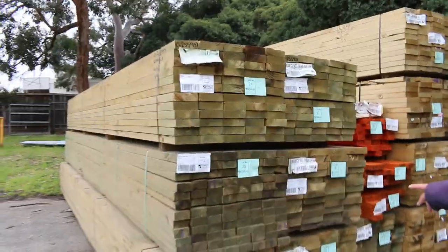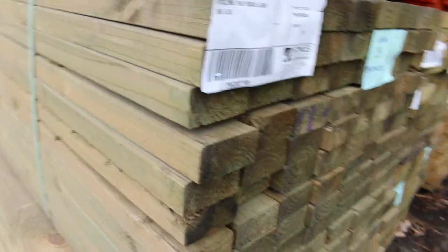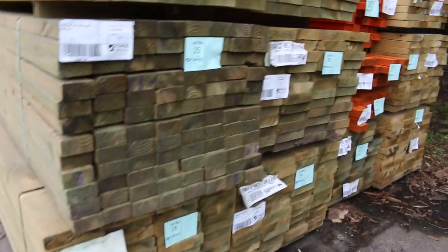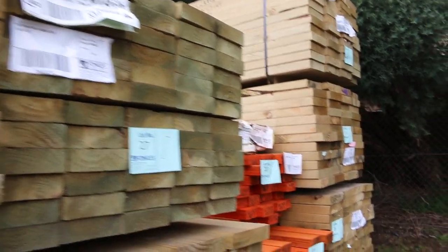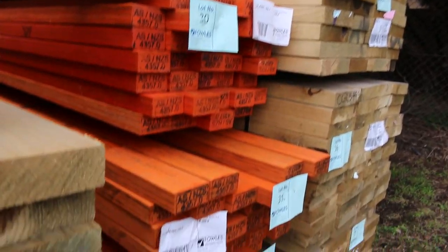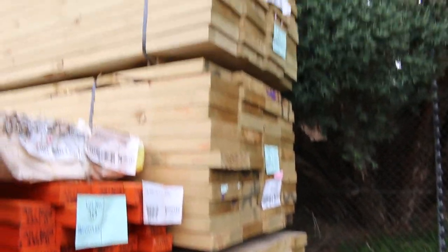In the next bay, there's a pack of 90 by 45 six meters — lot number 25. Also some other six meter ones: some 190 by 45s, some 140 by 45 60s, a couple packs of those — lot 24 and lot 27. Some LVL beams, 90 by 45s, one pack of five-fours, a couple packs of six meters, and some long staff.